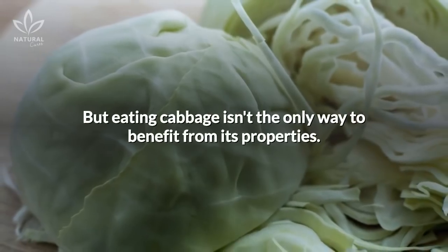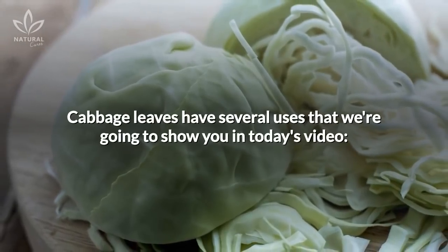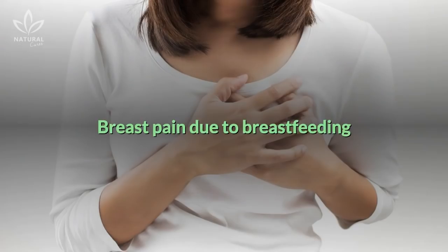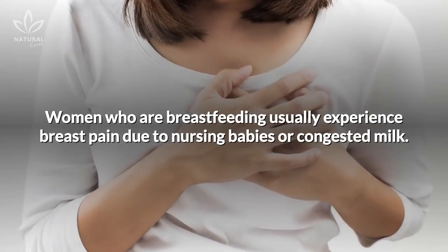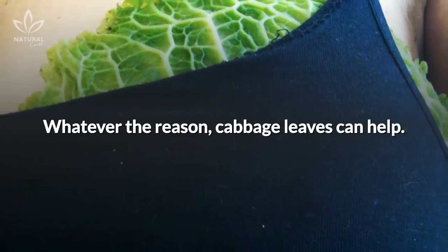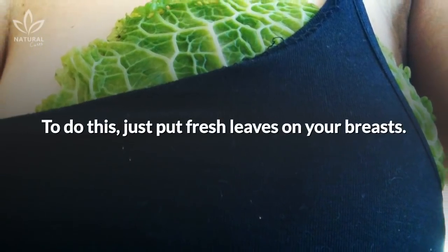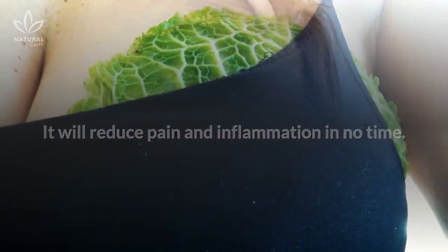But eating cabbage isn't the only way to benefit from its properties. Cabbage leaves have several uses that we're going to show you in today's video. First, breast pain due to breastfeeding. Women who are breastfeeding usually experience breast pain due to nursing babies or congested milk. Whatever the reason, cabbage leaves can help — just put fresh leaves on your breasts. It will reduce pain and inflammation in no time.